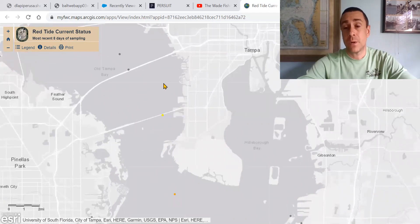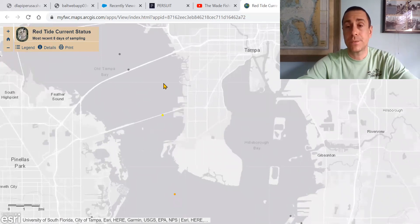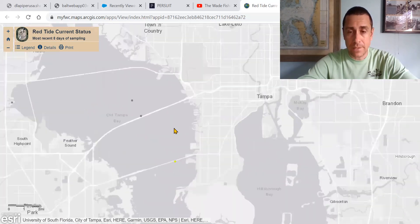Join me in continued prayer for our estuaries, y'all. It is just important that we continue to pray about this. If you have not gotten involved with Tampa Bay Waterkeeper, the Coastal Conservation Association, or Captains for Clean Water, please do so. I really encourage y'all to get involved. I will post links to all those sites below, along with a link to the FWC's map that we're looking at, so you can check out the levels in your area.